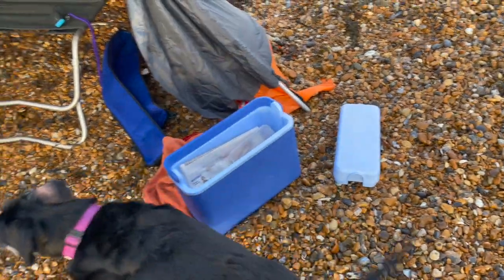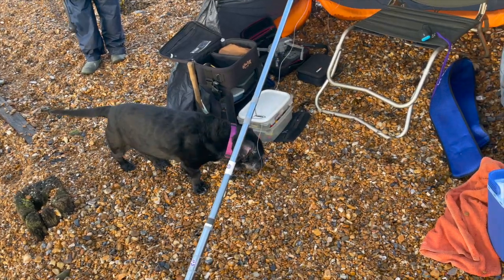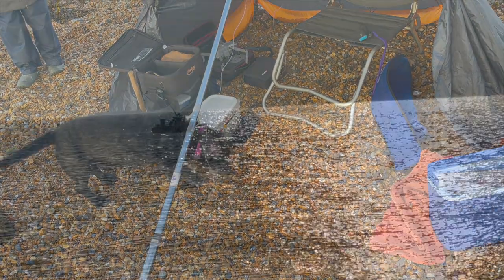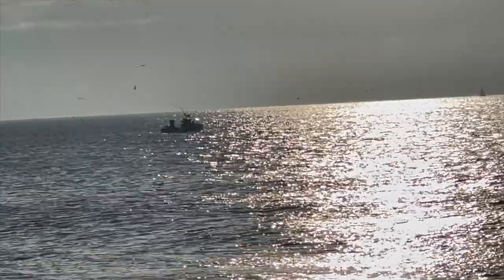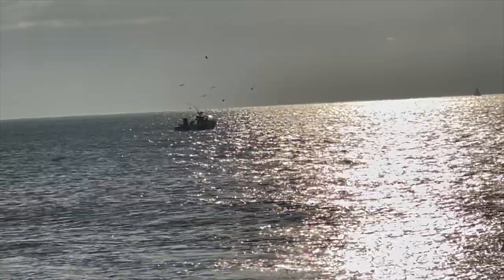Now Oscar's going to be very famous - he is going to be on YouTube, aren't you Oscar? Oscar on YouTube. A famous dog. He seems to have had a more successful start to the day than I have.